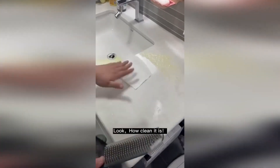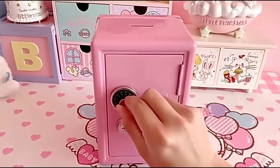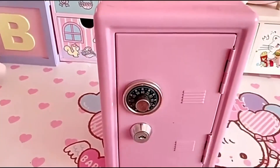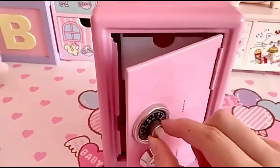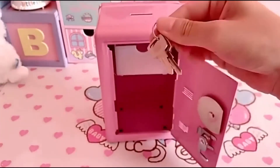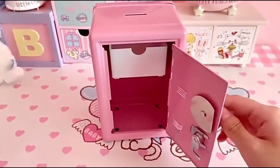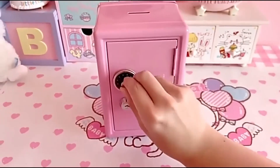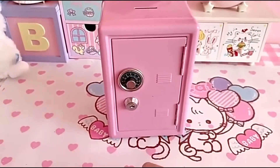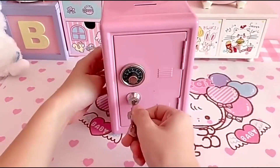A safe is designed to store jewelry, savings, confidential documents, and other valuables. The product can also be used as a piggy bank due to a hole in the upper part of the case. The door of the safe is equipped with two locks — a code lock and an ordinary one. Inside the box there is a container for storing coins.